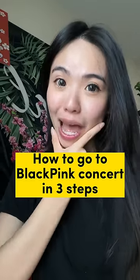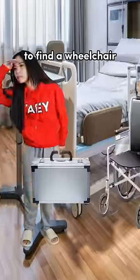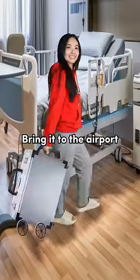How to go to a Blackpink concert in 3 steps. First, go to the supermarket and get a suitcase. Then, go to the hospital to find a wheelchair. Take off the wheels and combine the suitcase and wheels together.